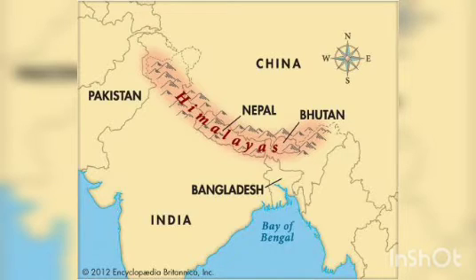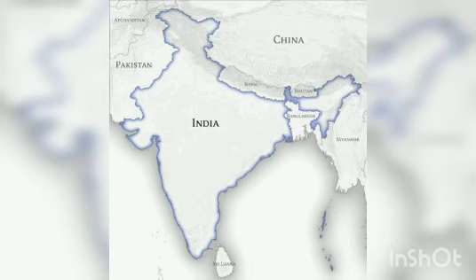India shares its border with many different countries: Pakistan in the west, Nepal, Bhutan, and Republic of China in the northeast, and Myanmar and Bangladesh in the east. Sri Lanka, Maldives, and Indonesia are our neighbors in the Indian Ocean.